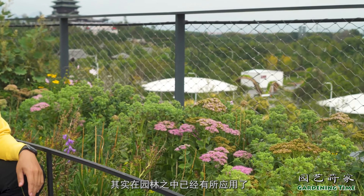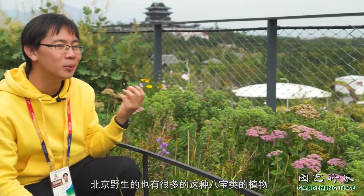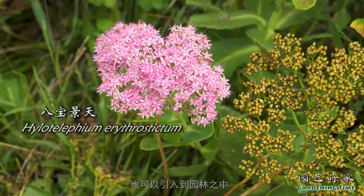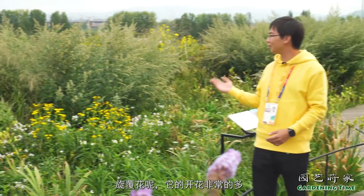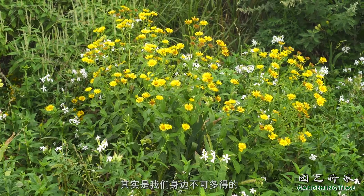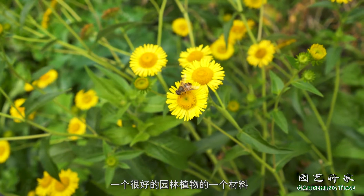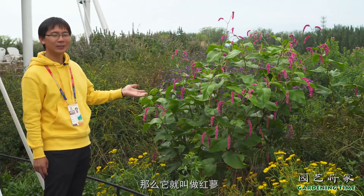像这个八宝景天类的植物在园林之中已经有所应用了，但其实北京野生的也有很多这种八宝类的植物是可以应用的，比如说这个轮叶八宝，它的叶子是轮生的，也可以引入到园林之中作为很好的观赏植物来使用。旋覆花开花非常多，而且适应性非常好，其实是我们身边不可多得的很好的一个园林植物材料。在北京的一些河流、湿地的岸边，经常能够看到像我旁边这个植物，叫做红蓼，是生长在湿地之中的很高大的一个蓼科植物，也很适合放在园林之中作为小品观赏。